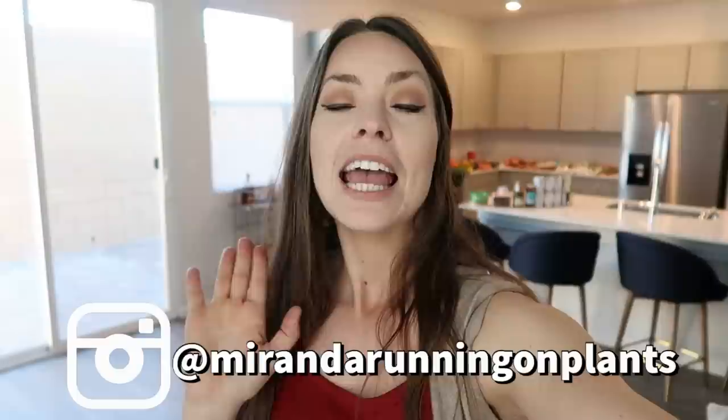Hey beautiful people, welcome back to another video! Today I'm going to share a grocery haul and a cook with me, where I'll share two simple, easy 10-minute recipes. This is a huge grocery haul — at least huge for me, because I typically spend around $50 per week on groceries. I spent a total of $125, shopped at three stores, and I'm anticipating what I bought to last us three weeks.